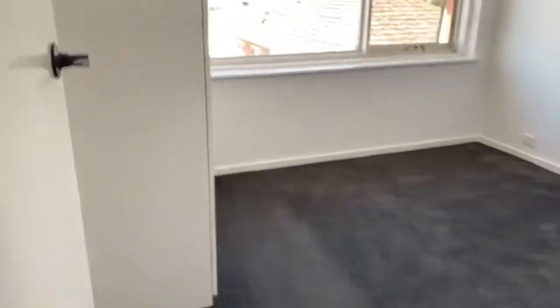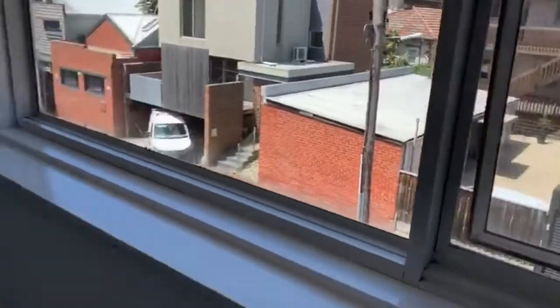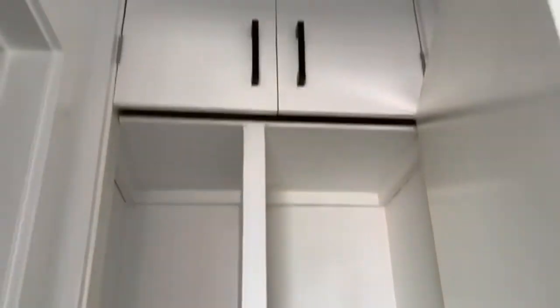Heading down the hallway to the left we have the main bedroom. This is a really good sized bedroom that offers plenty of natural lighting and includes built-in wardrobes and a ceiling fan. In the hallway we've got the linen cupboards which provides additional storage.